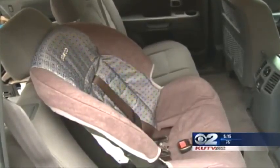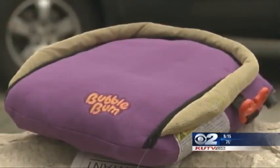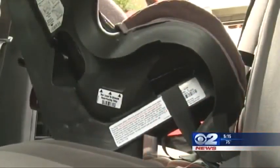Newborns and small children up to about the age of two should be in a rear-facing car seat. As the child grows, they can graduate to a front-facing car seat. When your child reaches about age four, they can sit in a booster seat with a lap and shoulder belt over it — never use a lap belt only.